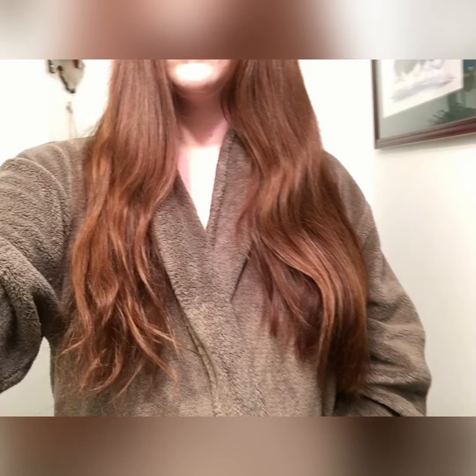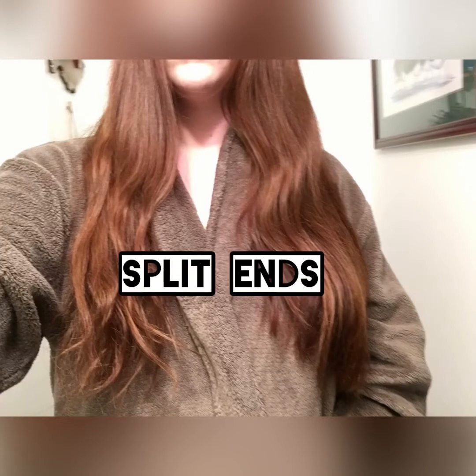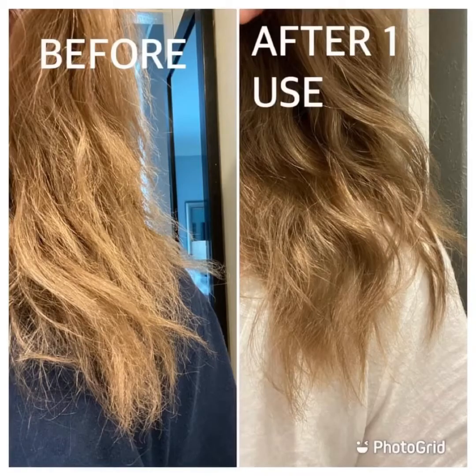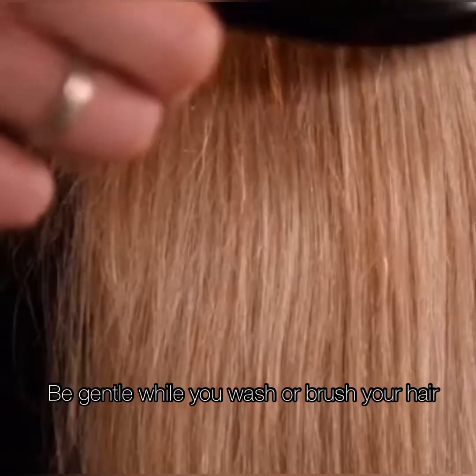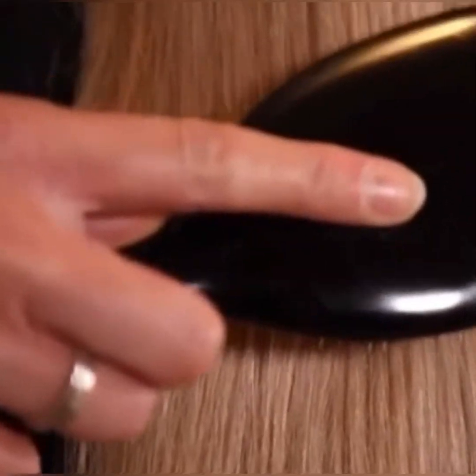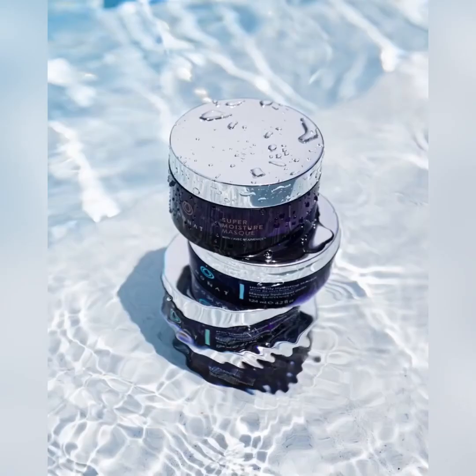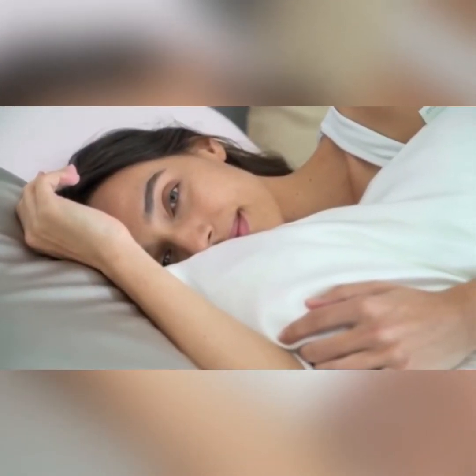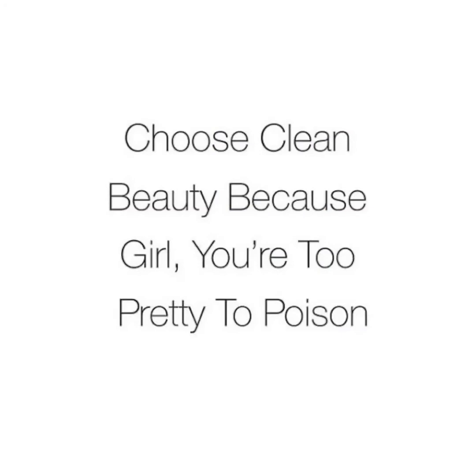The most common of all types of hair damage is split ends. When you notice that your hair is splitting, it is an indication that you need to get your hair trimmed. However, there are ways to prevent split ends from forming in the first place. Be gentle while you wash or brush your hair. Avoid the use of any heating tools. Avoid drying your hair with a towel. Deep condition your hair every few weeks. Use satin or silk pillowcases while you sleep, and completely avoid cotton pillowcases. Avoid toxic hair products.